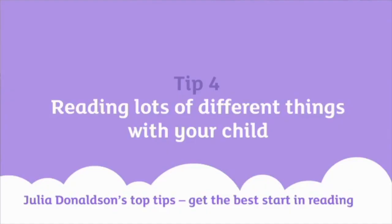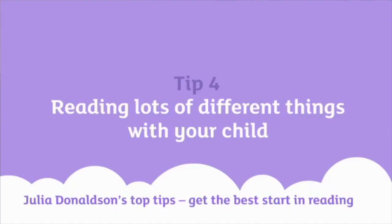Another thing to remember is that it doesn't have to just be stories. There are lots of good joke books out there, good non-fiction books, and poetry books that children often like. And I think it's a really good idea as well to get a comic delivered — there's nothing like that thrill when something addressed to your child arrives on the doormat.